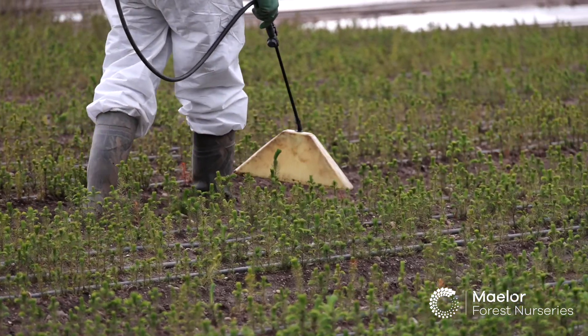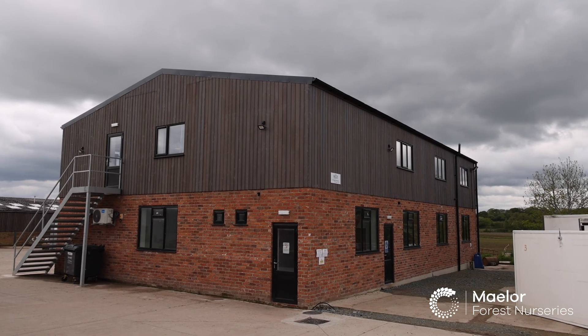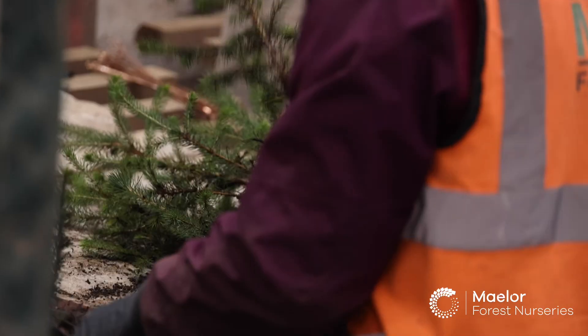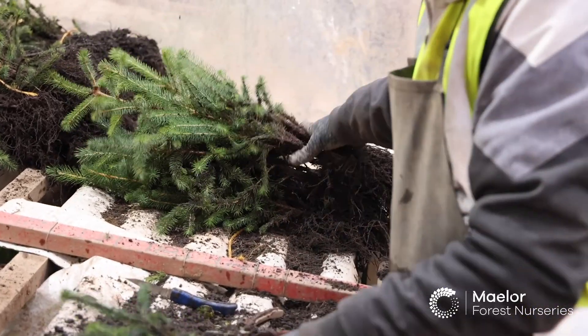I studied geography at uni and then did a bit of volunteering while I was there — with places like the Birmingham Institute of Forest Research, environmental clean-ups, charities, that kind of thing. When I found the opening for the graduate scheme here at Maelor I applied and was successful. We do have a lot of students that come to us through different student placements or college courses, so it depends — if you have the right experience it doesn't necessarily need to be a degree, but some kind of background in horticulture or just an interest in growing is useful to us.